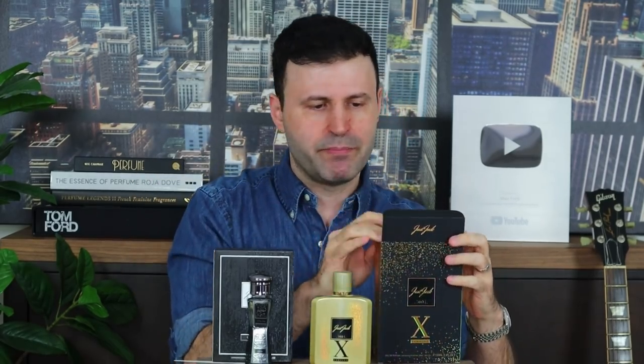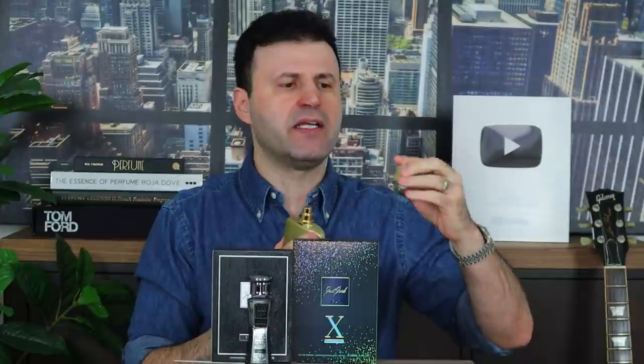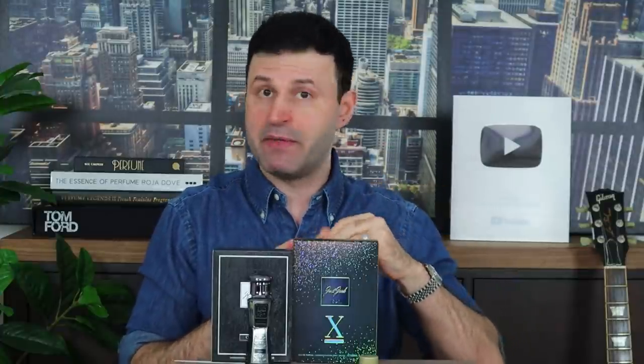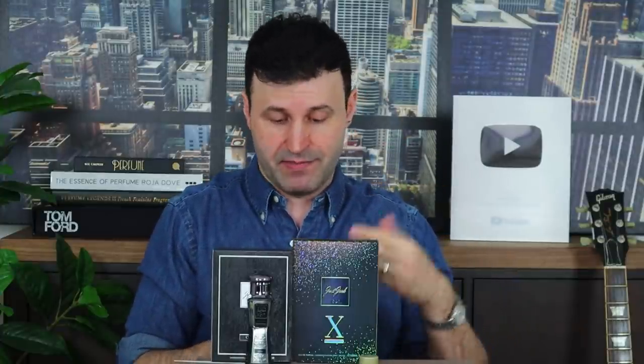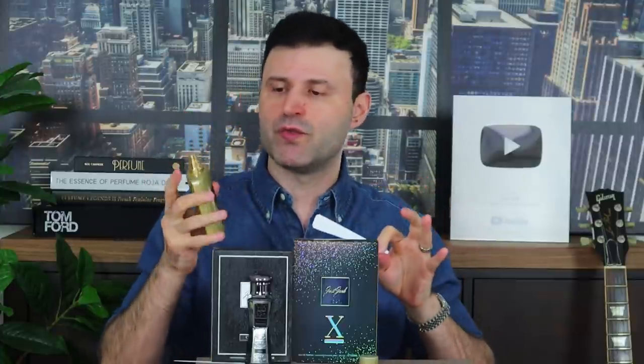Here's the bottle — it's a golden bottle. Some of these bottles are rather tacky, not great looking. This one is okay, a little shiny, cheap plastic cap. I'm going to keep it 100 and let you guys know exactly what I feel. I'm analyzing the juice, not the presentation.